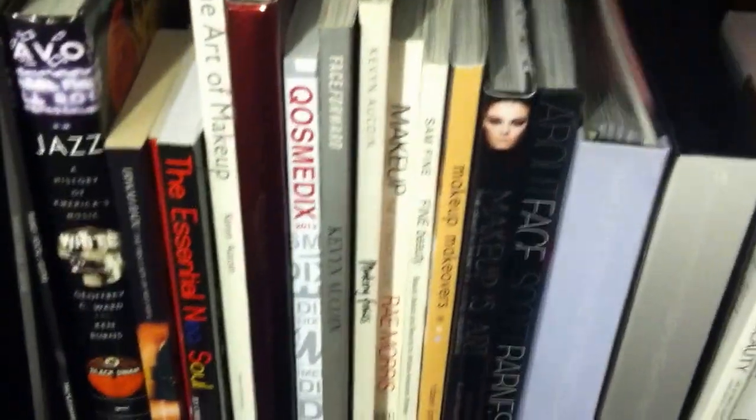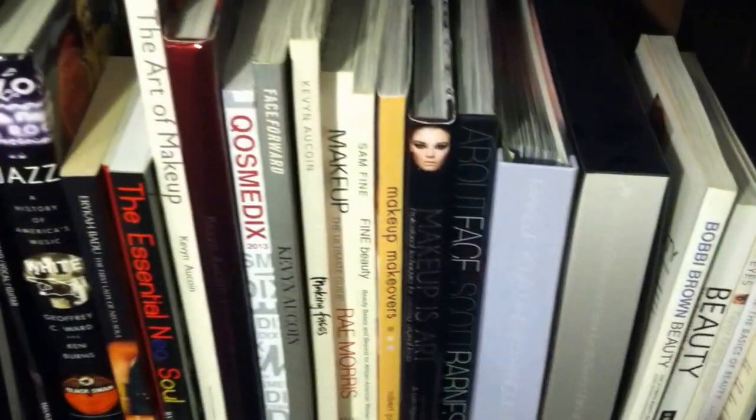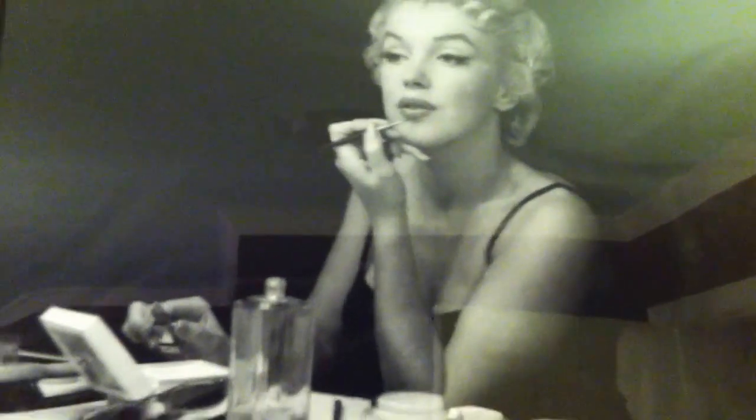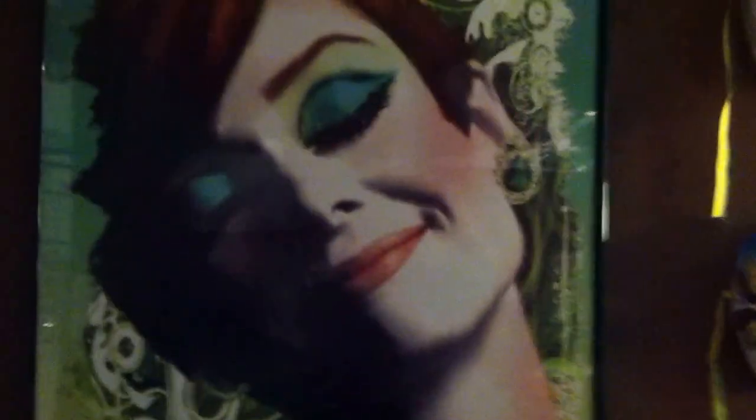I wanted to share my makeup books - I have a lot from Kevin Aucoin, Sam Fine, Ray Morris, Bobby Brown, and NARS. I also have a picture that used to go above my vanity of Marilyn Monroe doing her makeup at her vanity - I think it's really pretty. Over here is a picture of Audrey Hepburn with her makeup done; I got it from AllPosters, it sold at Target for a while. And my nail polish is right here. Thanks for watching, bye!